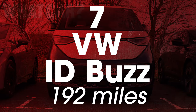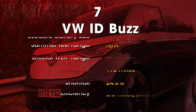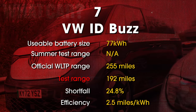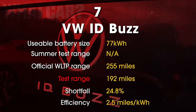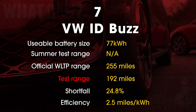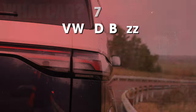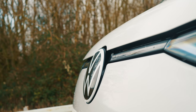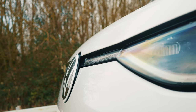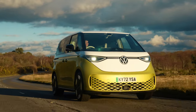The family-friendly Volkswagen ID Buzz dropped out of the running at a respectable 192 miles. This was the second most energy-hungry car in the line-up, with an average efficiency of 2.5 miles per kilowatt hour. The fact it has such an enormous interior to heat probably didn't help its cause. But while it doesn't have the longest range in cold weather, the Buzz is still a fantastic electric car.